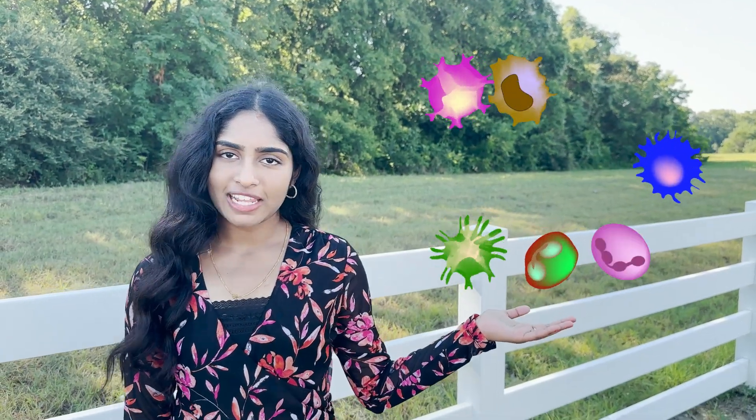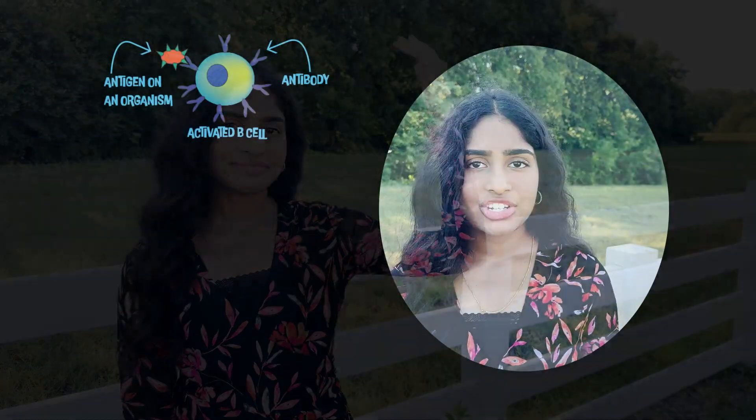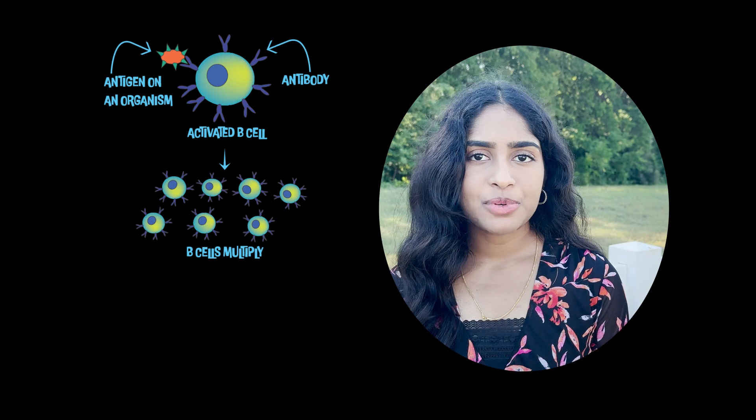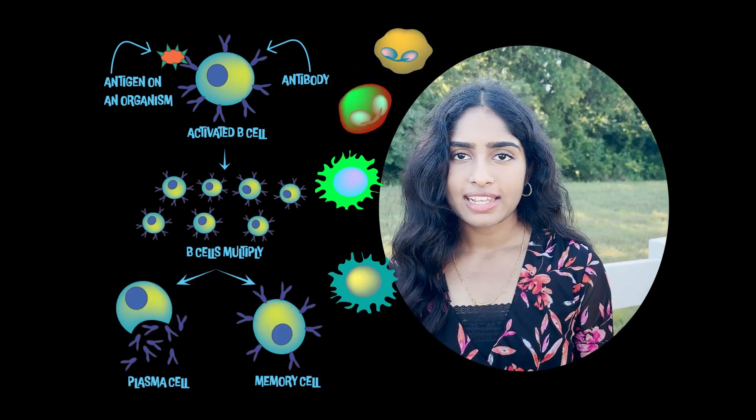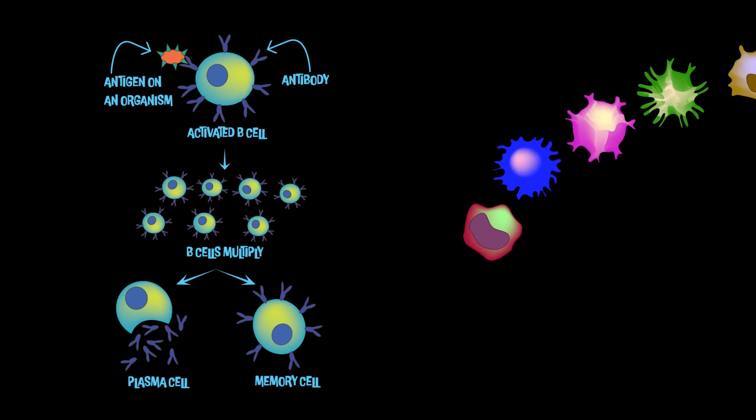The immune system defends our body by a synchronous symphony of dedicated immune cells. Antigen exposure leads to B cells producing antibodies that fight against viruses, bacteria, and more, along with other immune cells.